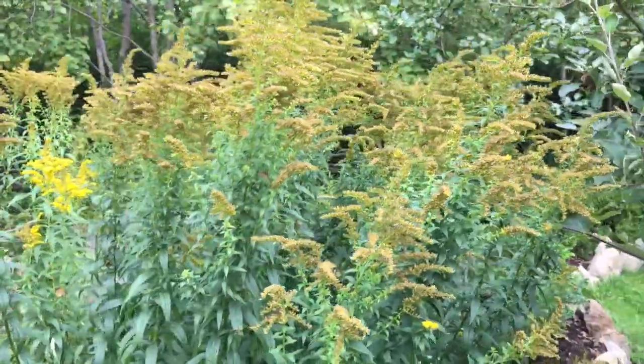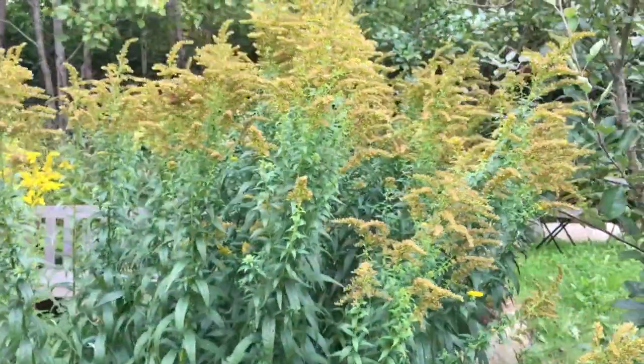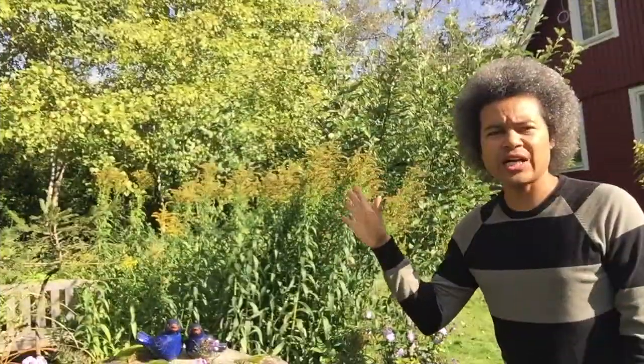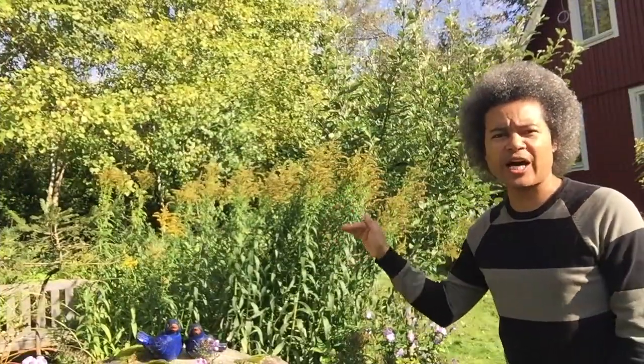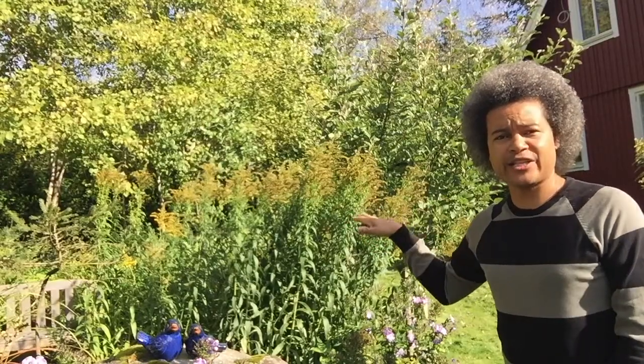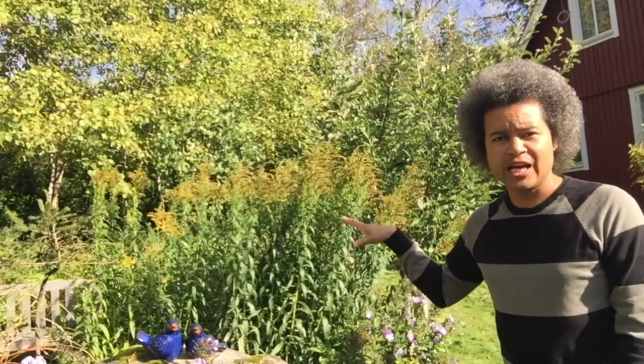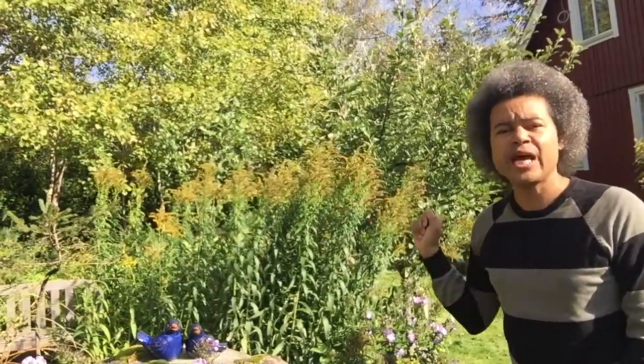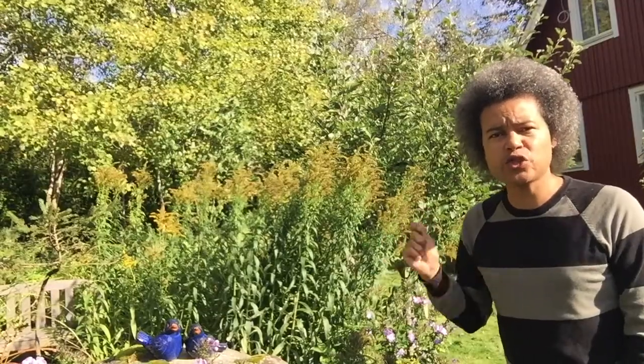This is just a quick view of the other Solidago canadensis I have. I'll show you how I prune the flower heads off these beautiful plants and keep the stalks so I have winter interest, because those stalks will stay standing nice and high all winter. Then in the spring when the new shoots start coming out from the bottom I can prune those stalks all the way back down to the ground.